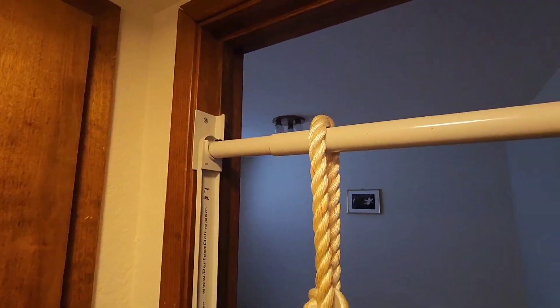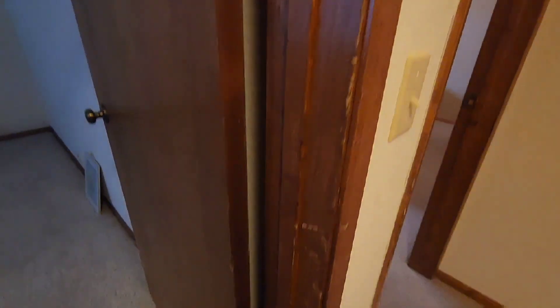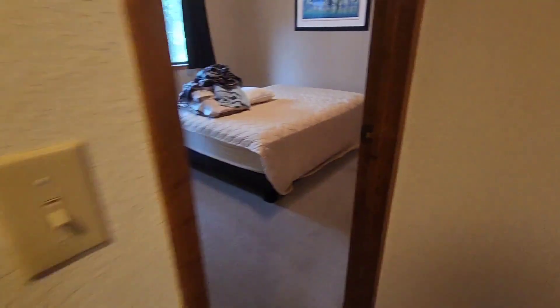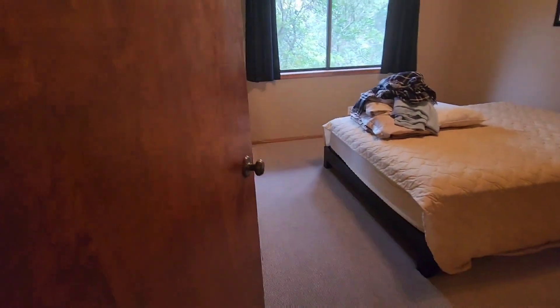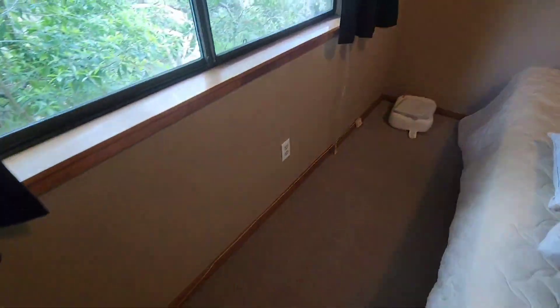There is a carbon monoxide detector, but it's old, so we need to replace that. Closet. And pull-up bars, so we'll have a couple holes here that we can patch. There are a couple things we can touch up with some scratch cover, and a couple marks on the floor from furniture.